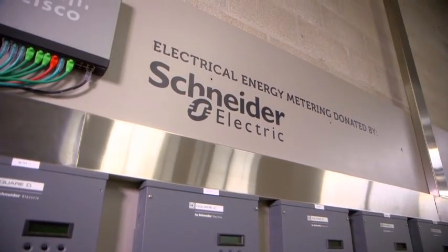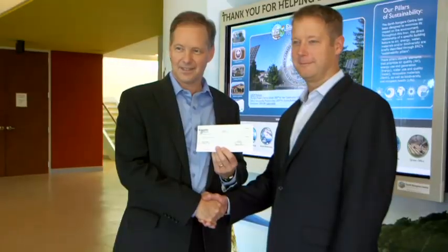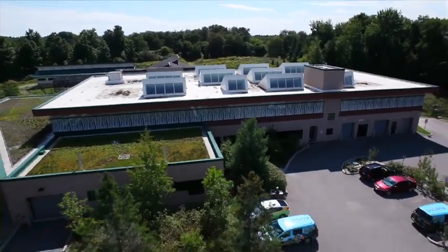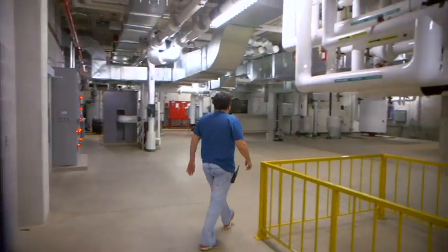That's when they turned to Schneider Electric, the global specialist in energy management. EarthRangers was looking for a holistic solution. We originally came to Schneider Electric for two things: we needed better visibility into where we were using energy in the facility, and we needed better control of how we used that energy.